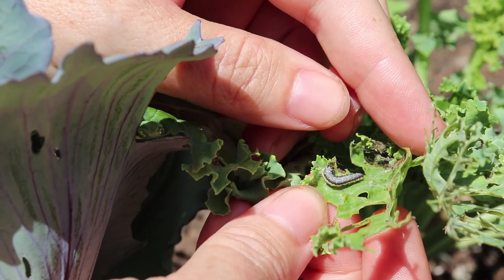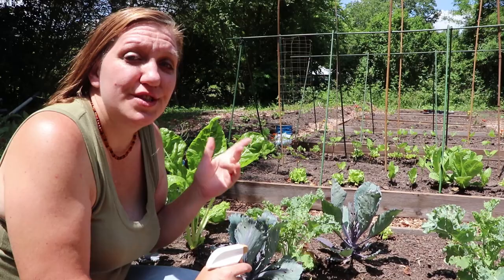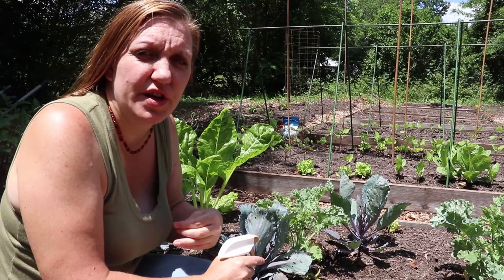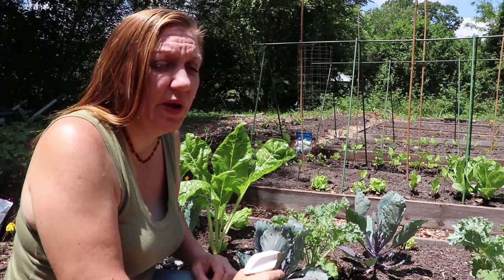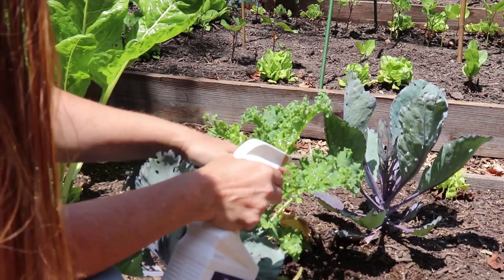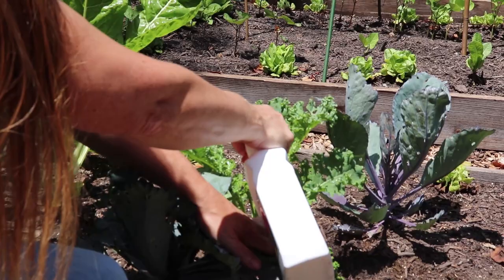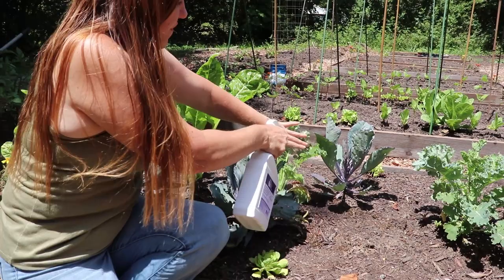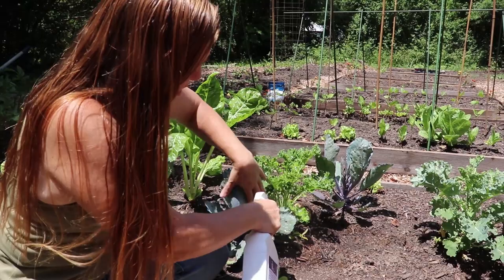BT is really easy to use. Once it's applied to the leaf and the caterpillar eats the leaf that has BT on it, it goes into their stomach and begins doing its damage from there — it works from the inside out. You may want to wear gloves. Make sure you get the front and the back of the leaves, and the most important part is that center growth because caterpillars absolutely love that center new growth. Liberally apply to the entire plant, all leaves front and back.